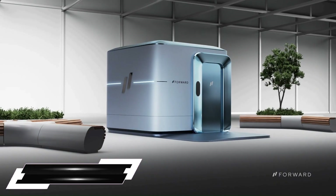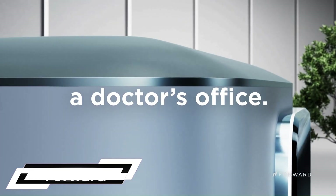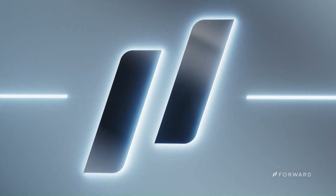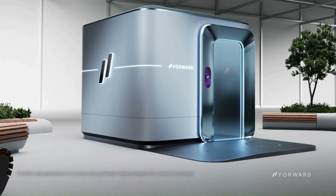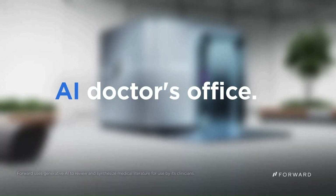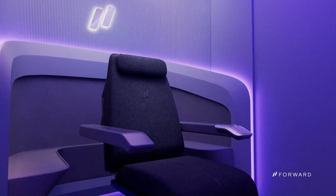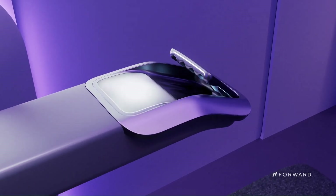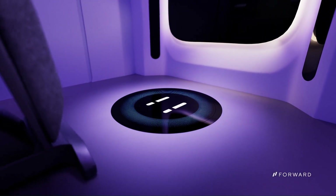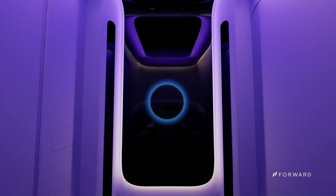The Forward Care Pod is a self-serve, AI-powered kiosk that offers a variety of healthcare services. Think of it as a mini automated doctor's office. You can access on-demand disease detection and assess for potential health issues through various tests and scans.